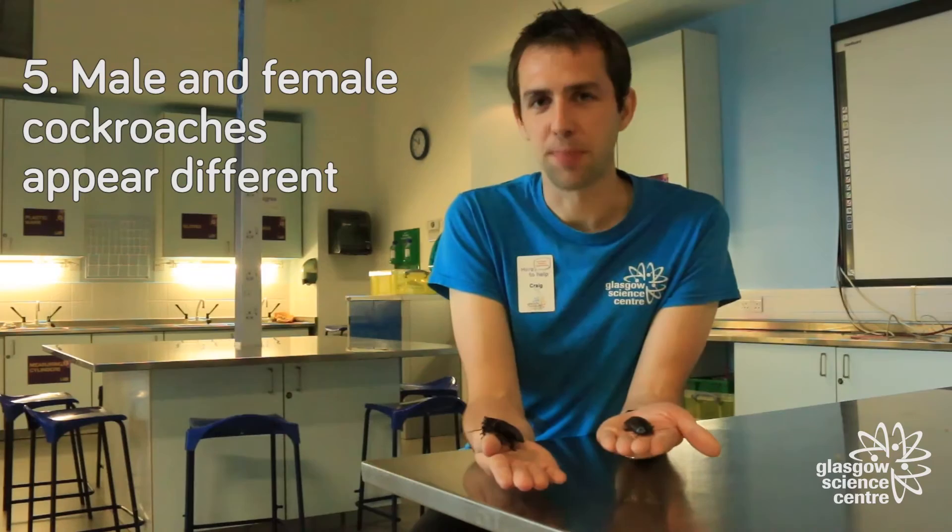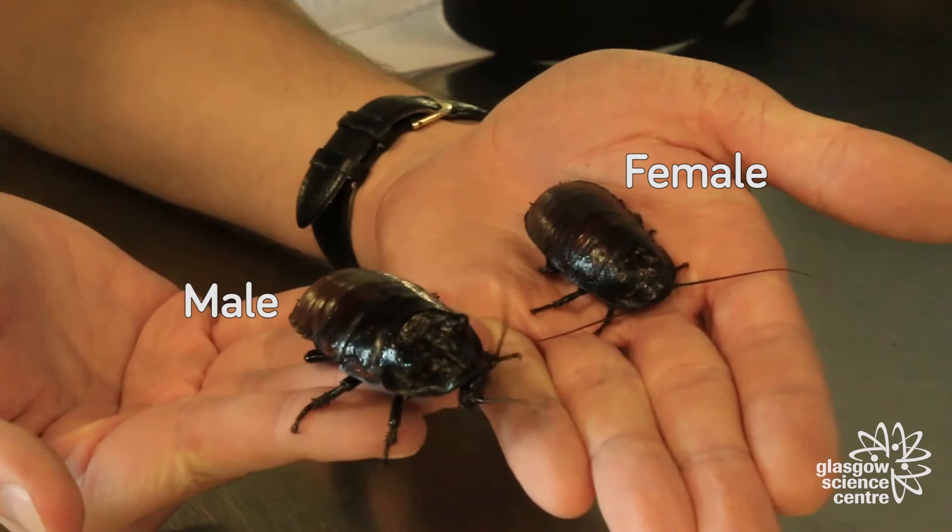You can tell male and female cockroaches apart by looking at their backs. Female cockroaches are more rounded, but male cockroaches have two bumps at the front called horns.